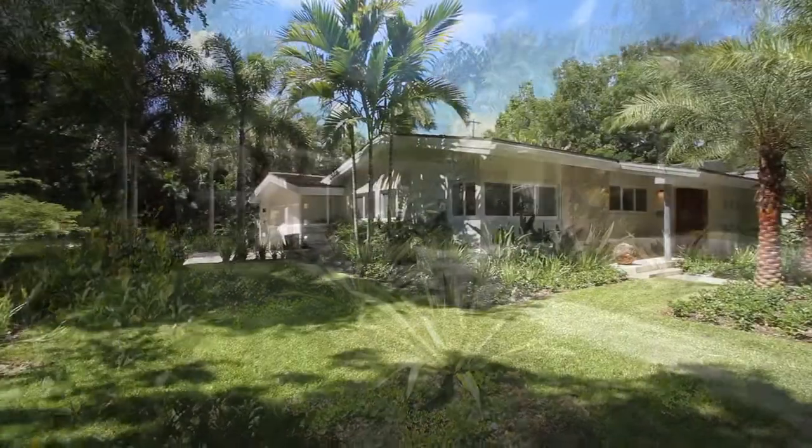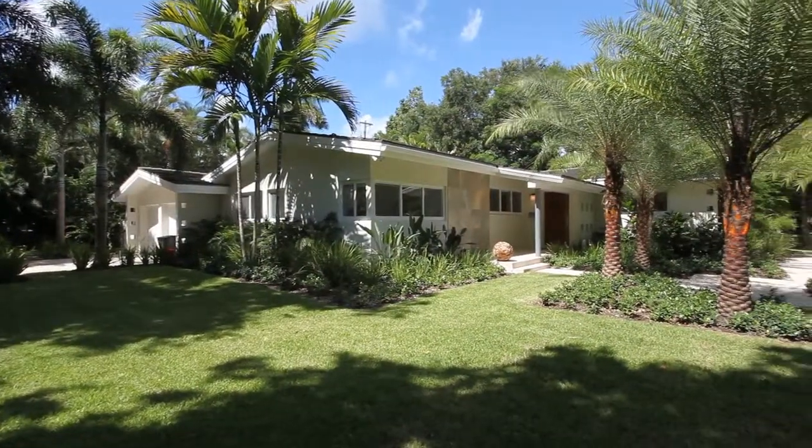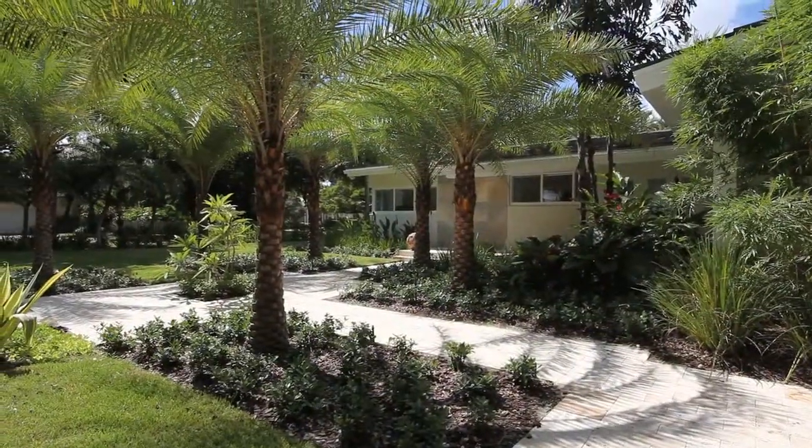Experience Alhambra, a bright example of tropical, nature-inspired purism in the heart of Coral Gables, presented by Vacation Living.